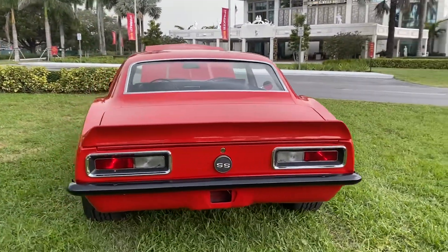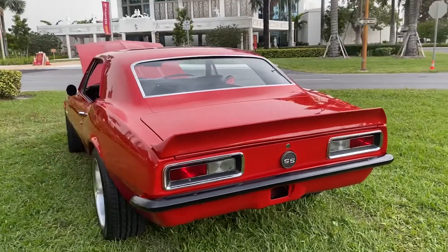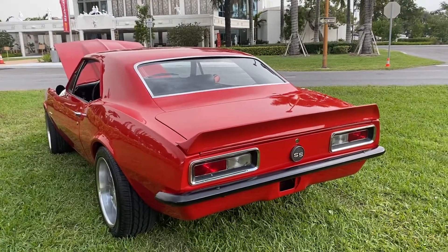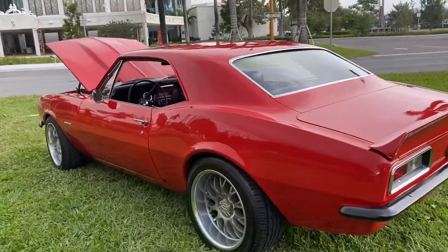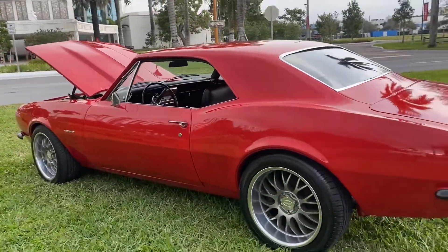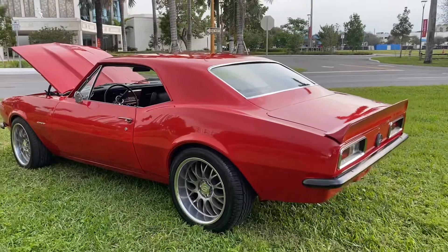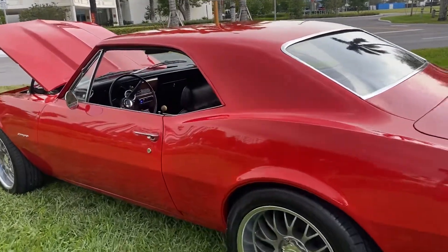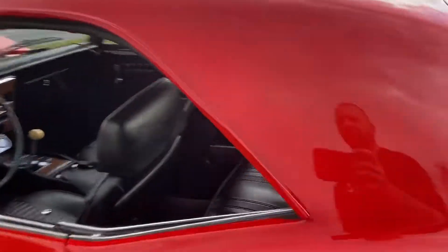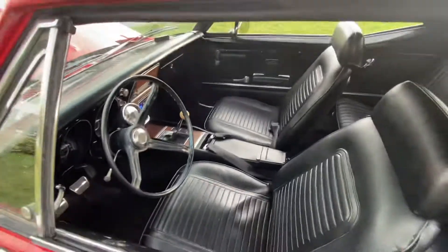Beautifully restored 67 Camaro Super Sport. The paint is super super nice — rust free car. This is a four-speed car.